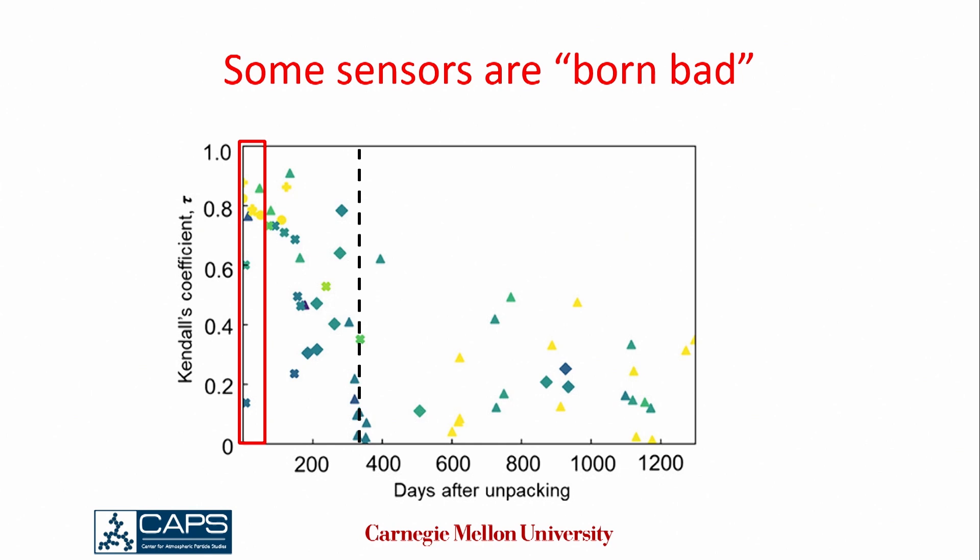Another thing to consider is that sometimes out of the box a sensor just doesn't work very well. Here's a time series for NO2 sensors — the x-axis is days from when we opened them, and the vertical axis is a correlation coefficient where one is good and zero is bad. As sensors get old they tend to start with a relatively high correlation coefficient around 0.8, which goes down with time. But you'll notice one started around 0.6, and there's one that started under 0.2 — so sometimes out of the box these sensors just don't work very well.